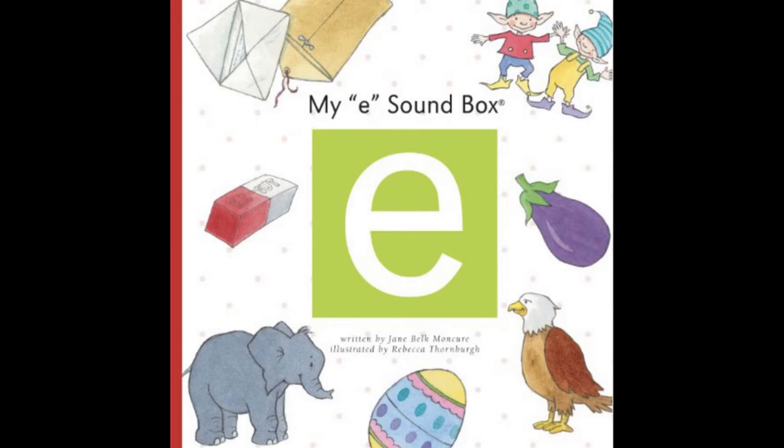Hello everybody. Welcome to the Story Galaxy's Alphabet Series. Today we're going to be learning the letter E and the different sounds that the letter E makes. We are going to be reading My E Soundbox, written by Jane Valc-Moncure and illustrated by Rebecca Thornbrough.